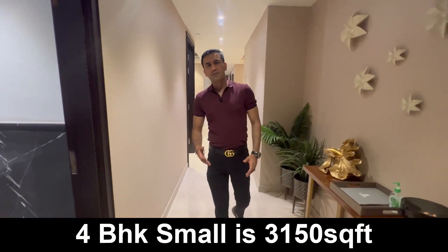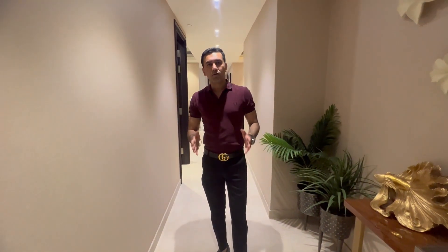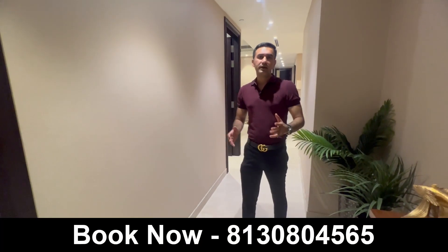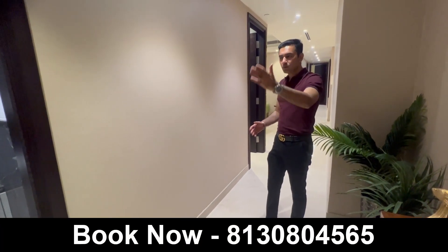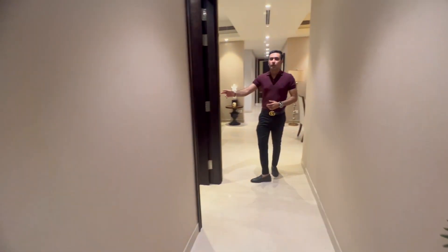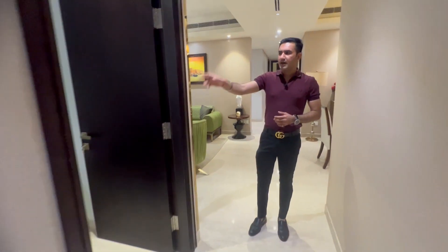Welcome to the second part of Platinum Towers. This one is a 3150 sqft 4BHK. I'll take you on a quick tour of the apartment and tell you the differences. Same layout — we have the powder room as you enter, and then moving ahead we have the first bedroom with an attached toilet and a balcony.